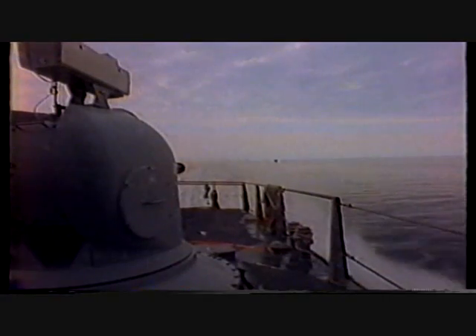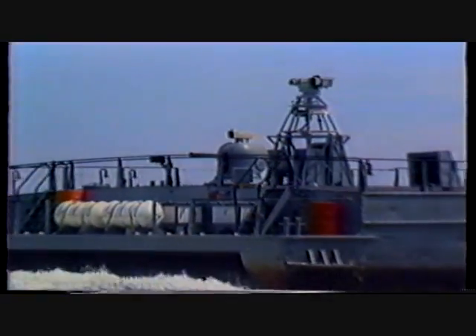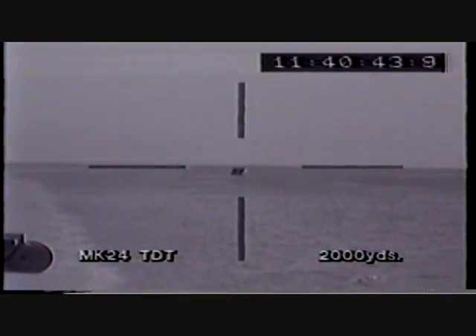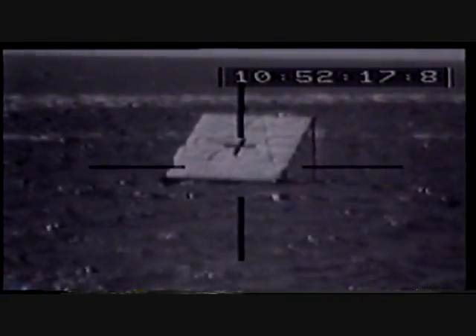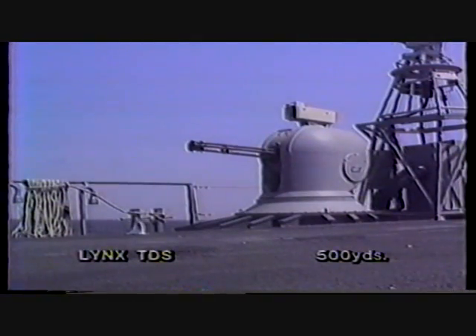Nine hundred. Range safety trigger enable — you have permission to fire. Thousand. Looks like it went through the center of the target. You have permission to fire. Nice shot.